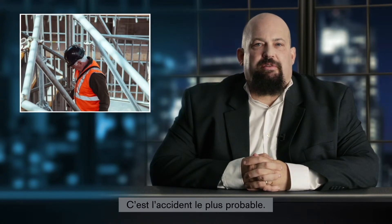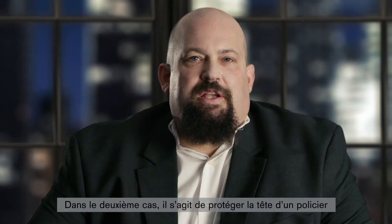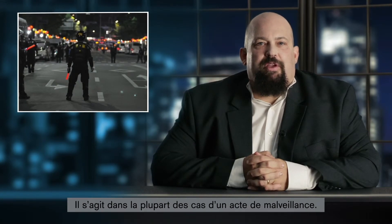This is most likely an accident. On a construction site, we're talking about workplace safety. To protect our heads, the workers are wearing safety helmets. In the second scenario, the head to be protected belongs to a police officer, and the stone has been thrown by an angry protester. This is most likely a malicious action. To protect their heads, police officers are wearing security helmets.